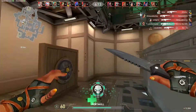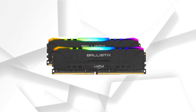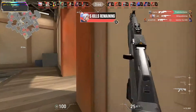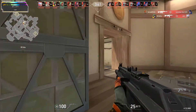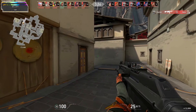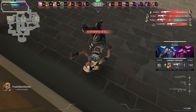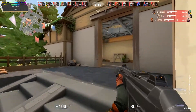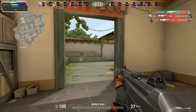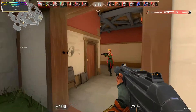At number 4 it's Crucial Ballistix RGB. Crucial is an excellent choice when it comes to memory, with plenty of options so you can easily get a pair that works for your build. This is especially true if you're building a new system around AMD's Ryzen 5 5600X, because the Ballistix RGB kit can do a great job. This is a 16GB kit with two 8GB sticks, so you can take advantage of dual-channel memory. The speed is a pretty respectable 3600MHz, which is the sweet spot for AMD builds, and you also get CL16 timings, which is pretty great for memory this fast.